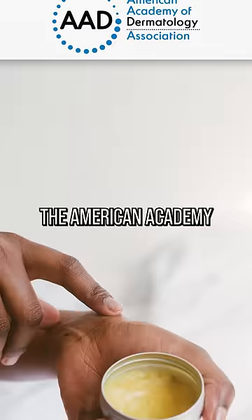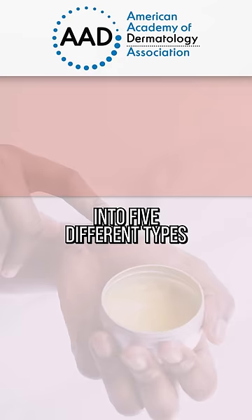The American Academy of Dermatology actually divides skin into five different types: normal, dry, oily, combination, and sensitive.